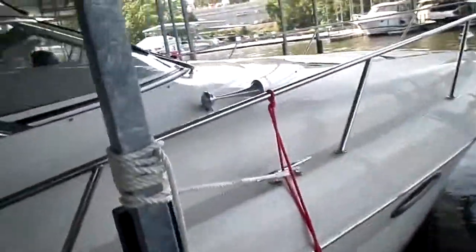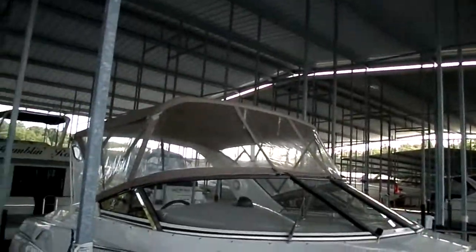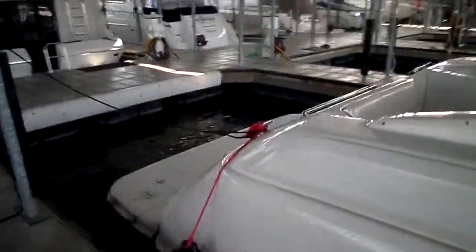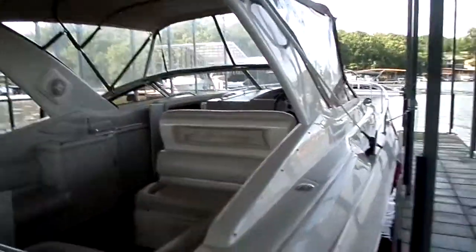We did get marred up here on the dock when a rope broke loose. Other than that, carpet, vinyl, everything's in great condition. Canvas is in great condition as well. We recommend you come in and see the boat in person and do a mechanical inspection, but from a first initial impression standpoint, the boat does show very, very well.